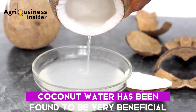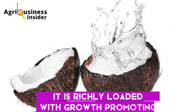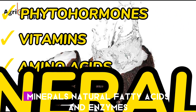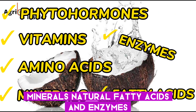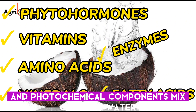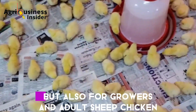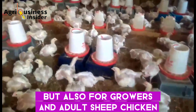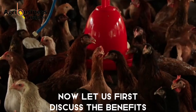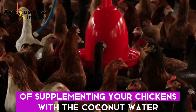Coconut water has been found to be very beneficial to chickens. It is richly loaded with growth-promoting phytohormones, vitamins, amino acids, minerals, natural fatty acids, and enzymes. These rich nutritional and phytochemical components make coconut water one of the best supplements — not only for chicks during brooding, but also for growers and adult chickens, whether broilers, layers, or local chickens. Let us now discuss the benefits of supplementing your chickens with coconut water.